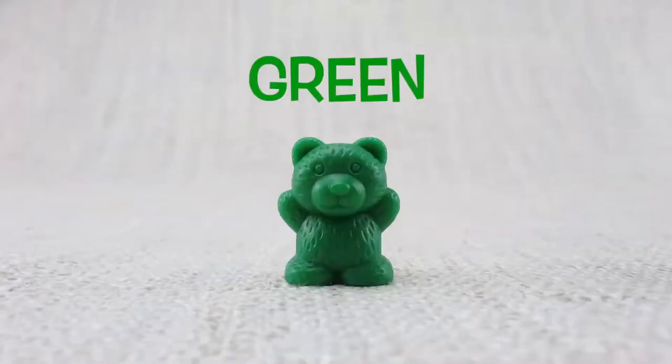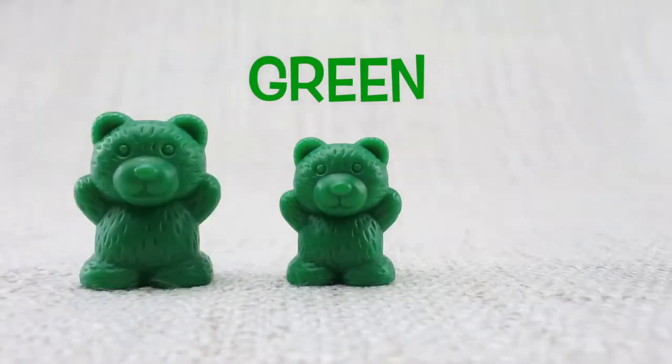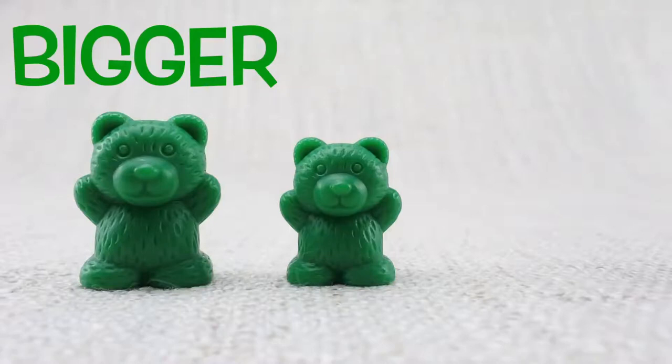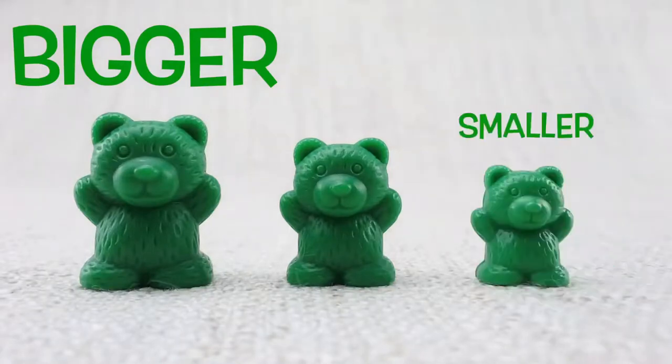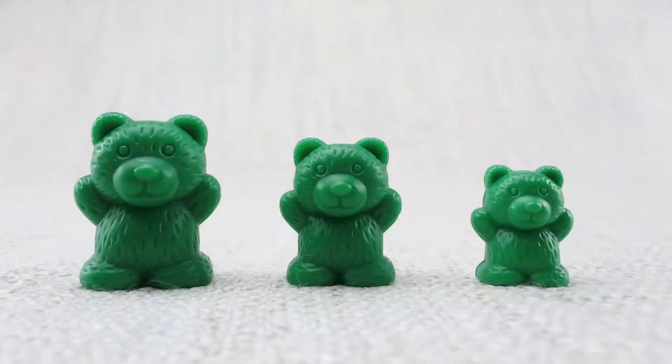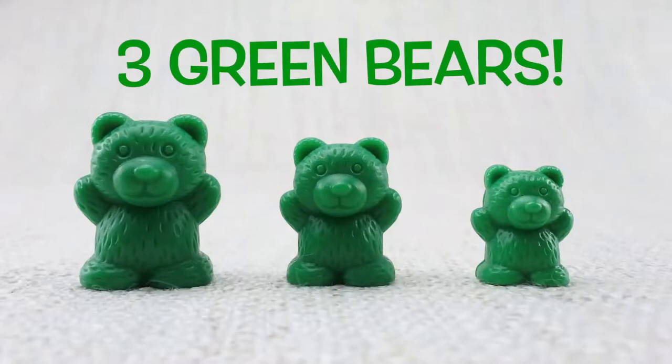This is a green bear. This is a bigger bear. This is a smaller bear. Let's count them. One, two, three. Three green bears.